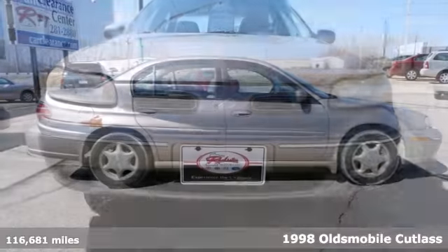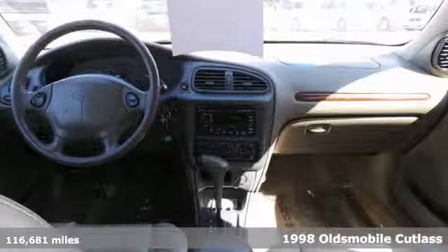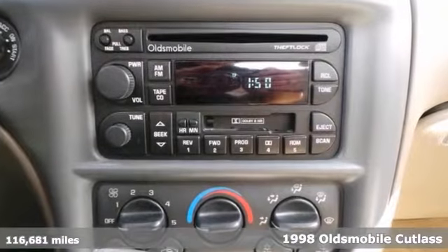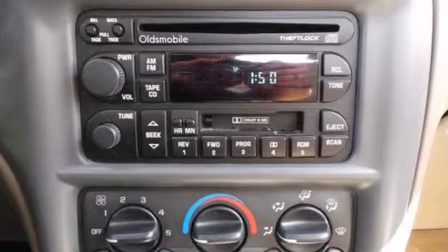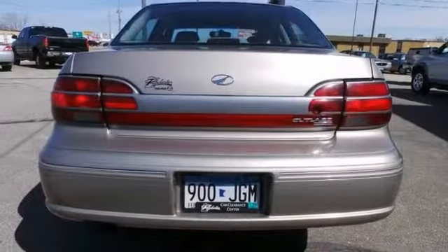Take home a great commuting vehicle: this 1998 Oldsmobile Cutlass. It's nicely equipped with a V6 engine, anti-lock brakes, alloy wheels, and keyless entry. Stop by, call or email us today. We look forward to earning your business.